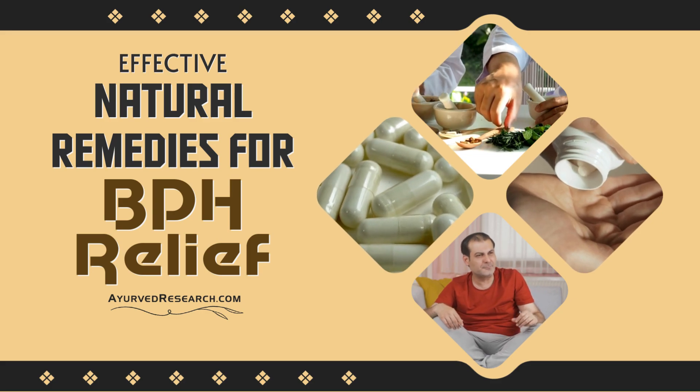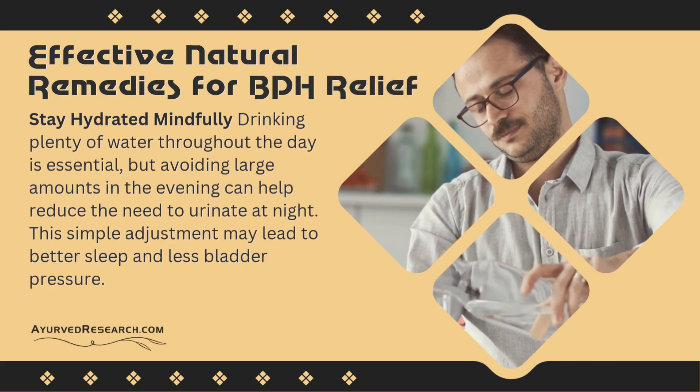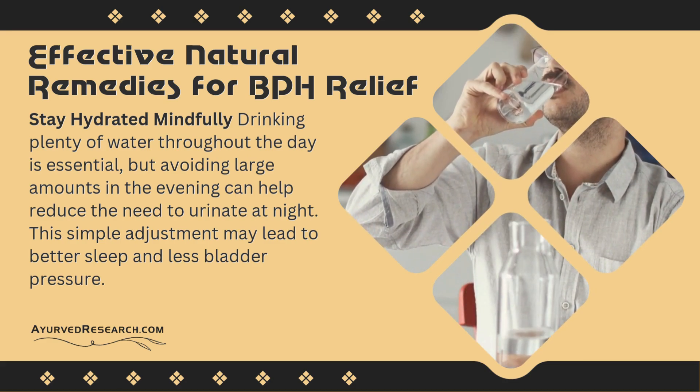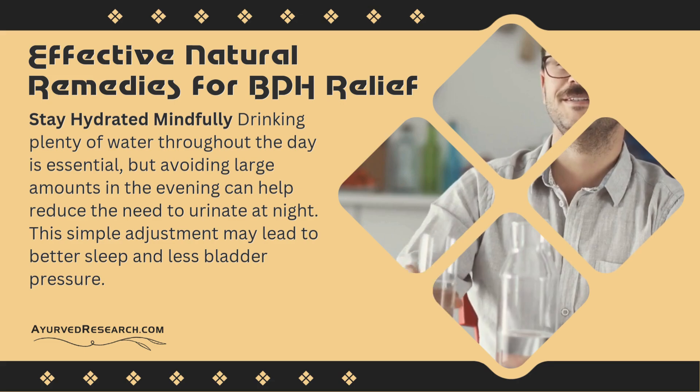Effective natural remedies for BPH relief. Stay hydrated mindfully: drinking plenty of water throughout the day is essential, but avoiding large amounts in the evening can help reduce the need to urinate at night. This simple adjustment may lead to better sleep and less bladder pressure.